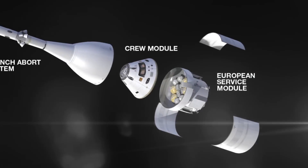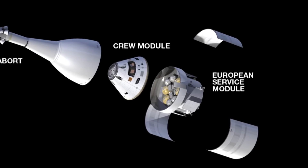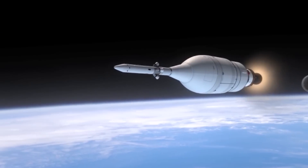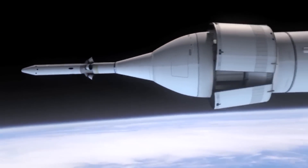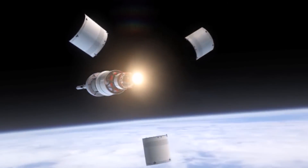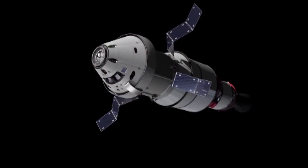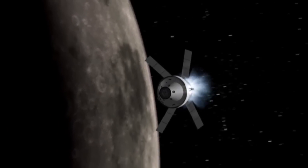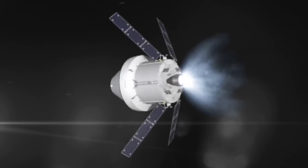When everything goes right, it just detaches when it reaches the right altitude. Beneath the crew module is the service module. This contains unpressurized cargo, oxygen, and water for the crew, as well as the propulsion system that provides power once the spacecraft is in outer space. It also has a solar panel array that they can deploy to generate electricity — really important when you're on those deep space missions.